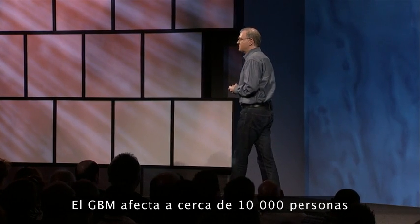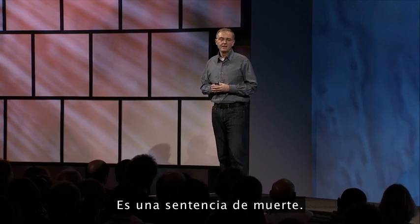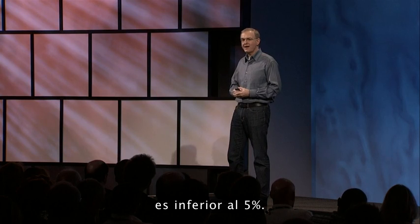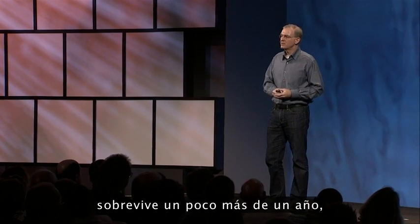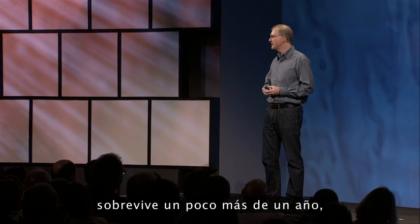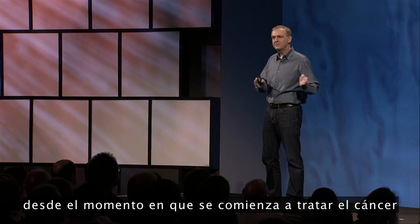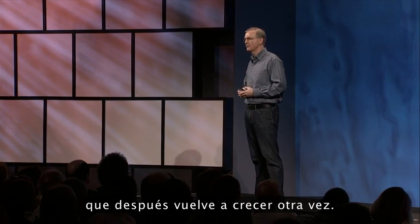GBM affects about 10,000 people in the U.S. each year. It's a death sentence. The expected five-year survival is less than 5%. The typical patient with optimal therapy survives just a little over a year, and only about seven months from the time that the cancer is first treated and then comes back and starts growing again.